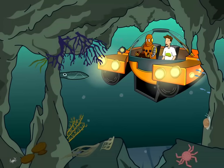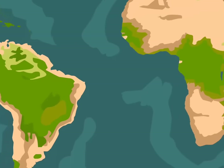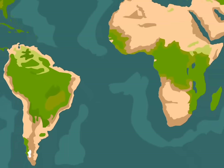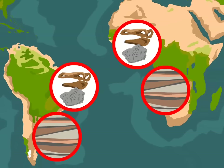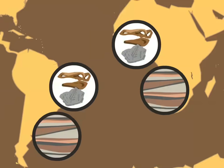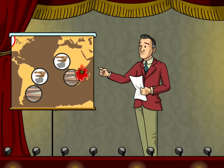Wegener couldn't explain why Pangea split up or how, but there was some evidence to support his idea. Fossils from similar plants and animals had been found oceans apart. The age and type of rock layers matched up too. Wegener's theory of continental drift provided an explanation, but his ideas weren't taken seriously until long after he died.